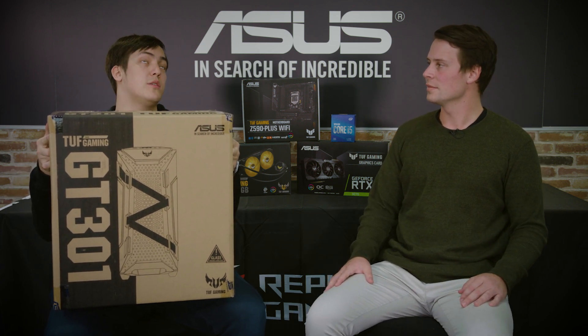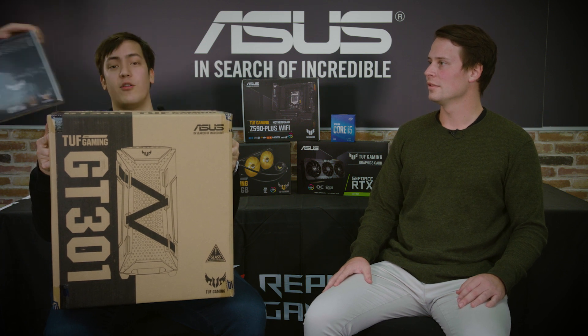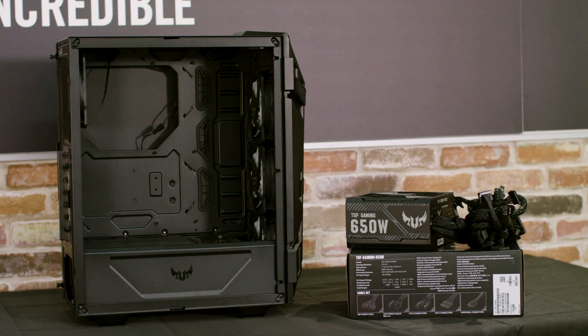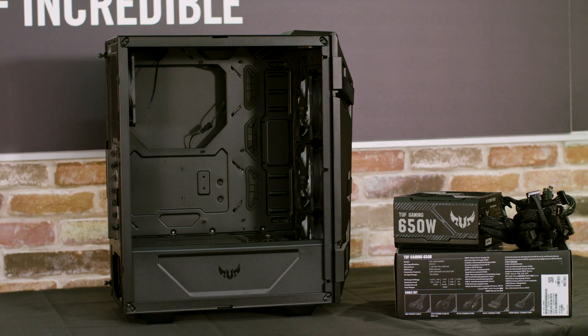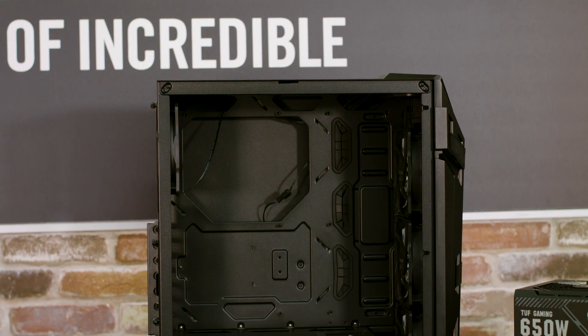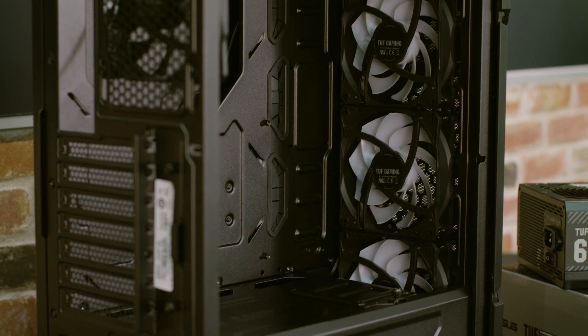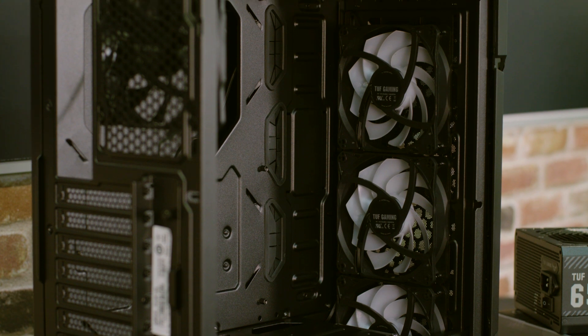Is there anything else I need? Yes, you will need a power supply to power all of those components. When choosing your case, you want to make sure you're choosing one that's the appropriate size for the motherboard of your choosing. You should also consider whether or not there's enough space to mount a radiator if you would need one.